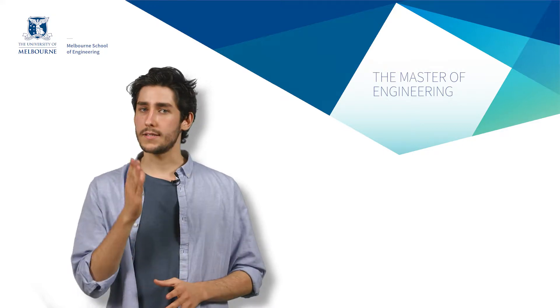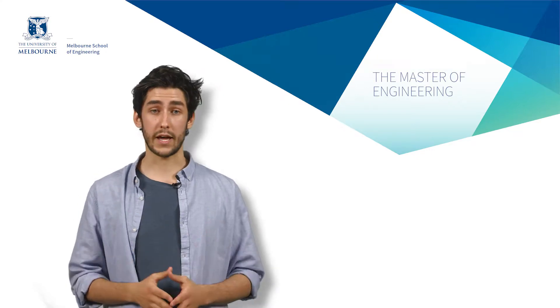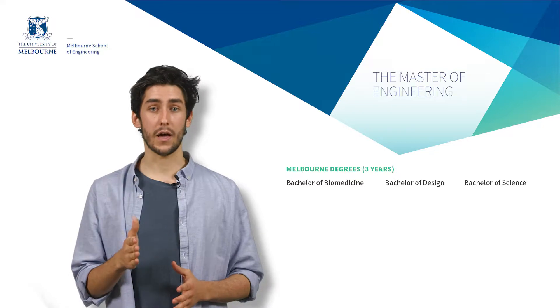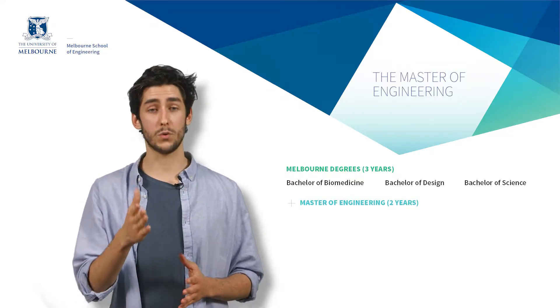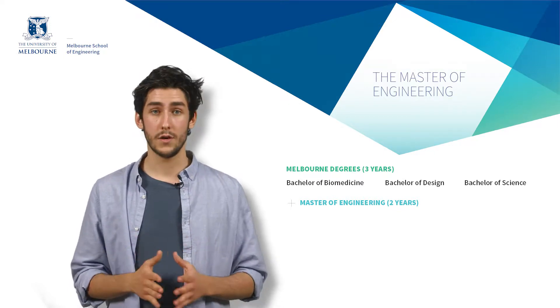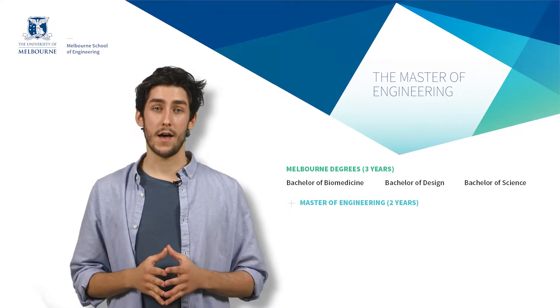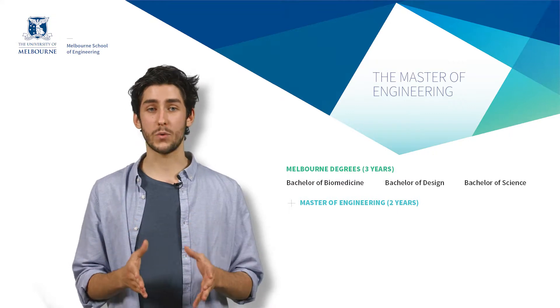Well, instead of studying a bachelor's degree in engineering, which is an undergraduate degree, at Melbourne you study a three-year bachelor's degree followed by a two-year master of engineering degree at the graduate level. We call this the three plus two model. So in five years you come out with two degrees, and one of them is a master's degree, which is a higher level graduate degree.